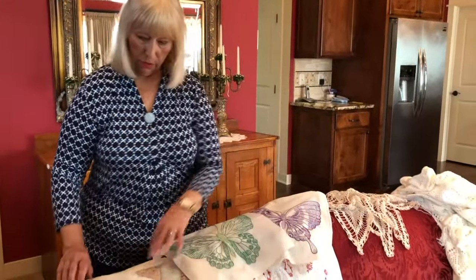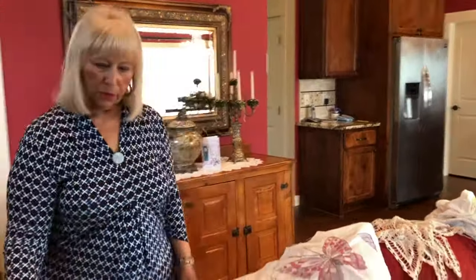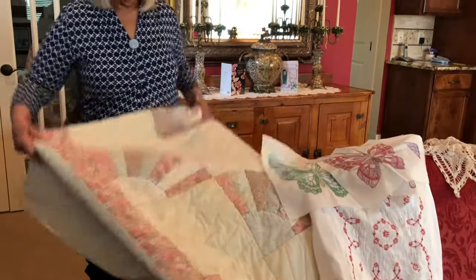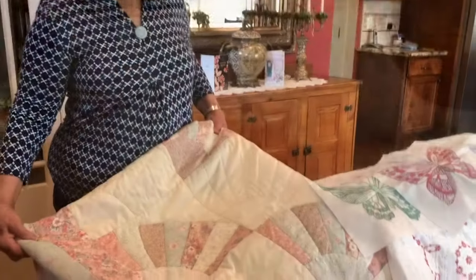She had some extra embroidered butterflies and made quilts out of those too. Aren't they pretty though? I don't know how many embroidered quilts — I remember at least three or four. But this was mom's forte. And we're going to talk about just quilts for a second here. This one is called a fan, and she had such a color sense. I think it's a masterpiece. She did one for each one of the weddings.